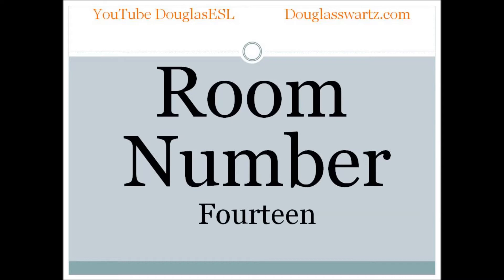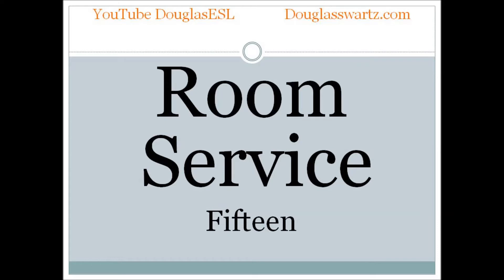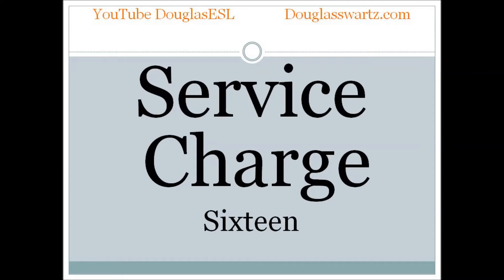Room number. Room number. Room service. Room service. Service charge. Service charge.